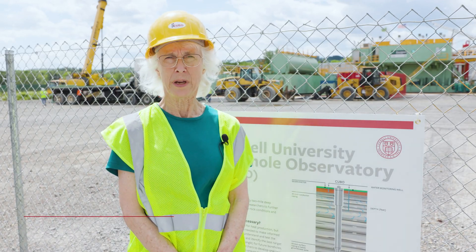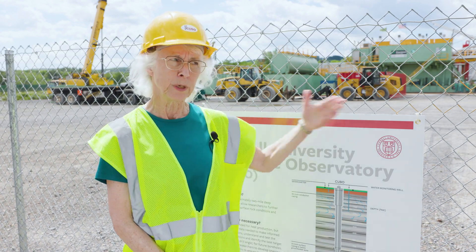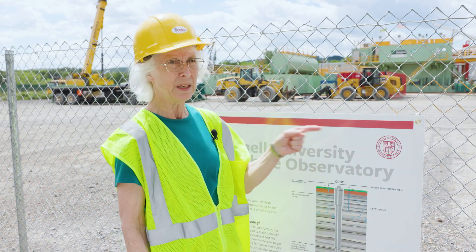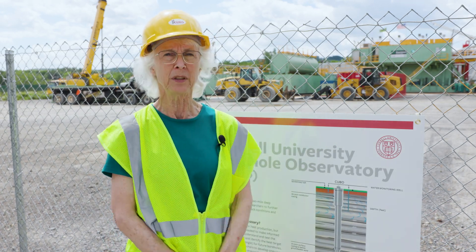Hello, I'm Professor Terry Jordan from the Department of Earth and Atmospheric Sciences at Cornell. I'm really excited that we have reached this stage in the Cornell University Borehole Observatory project. This week has been really big. They've assembled the drill rig so that we can begin to explore underground and find out whether geothermal energy is a possibility for Cornell.